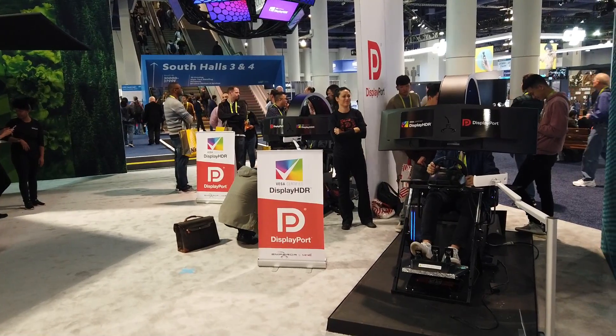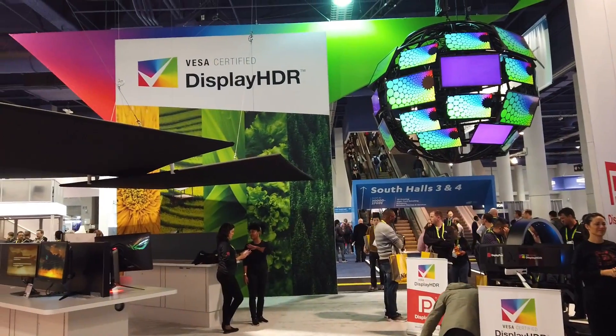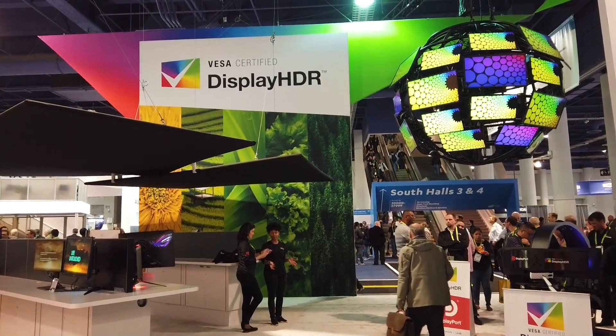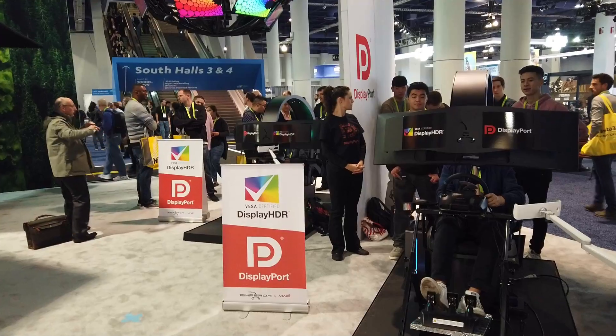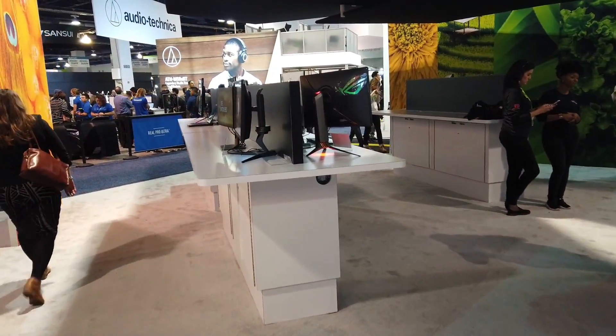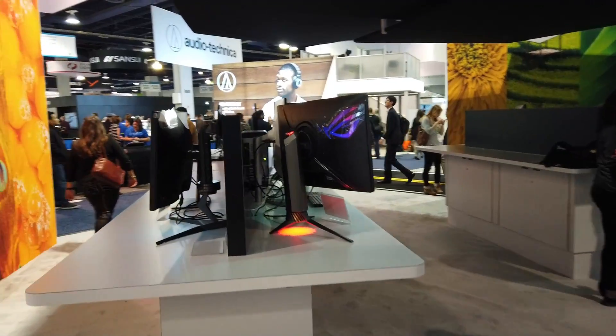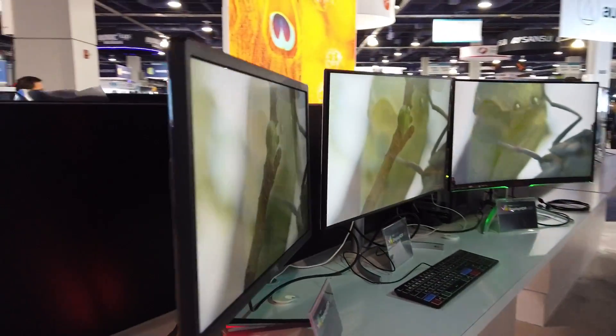Alright guys, so we have a ride at the VESA booth. Of course, VESA came out with Display HDR badges for monitors. They are also coming out with DisplayPort 1.4. What's cool about this is I have some pretty sweet monitors in here too.